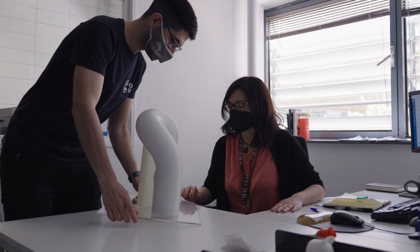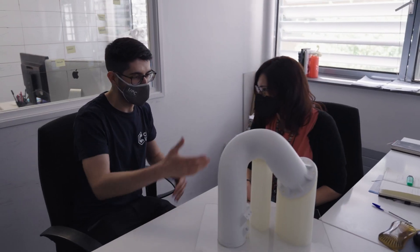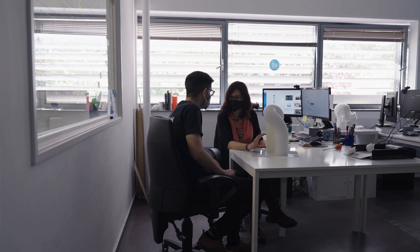Moreover, when printing a 72-hour job, the UPS gives us total confidence against any power outage that may occur.